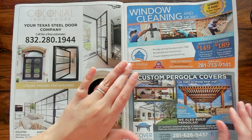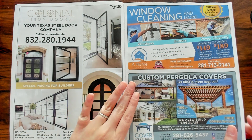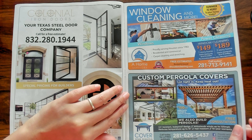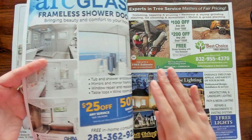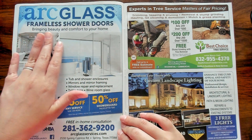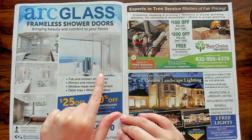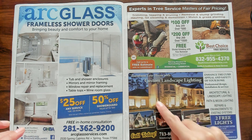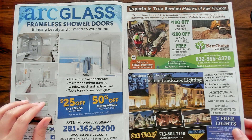Window cleaning and more — looks like they do pressure washing or power cleaning. Pergola — I don't know what that is, but it's nice. Create some shade. Arctic Glass frameless shower doors — bringing beauty and comfort to your home. Look at that shower, it's massive. I love it. I want a big bathroom as well. Look at this house — where are these houses? I've never seen any houses that look like this. So beautiful.